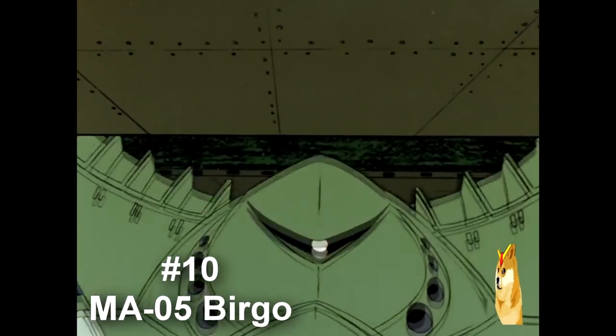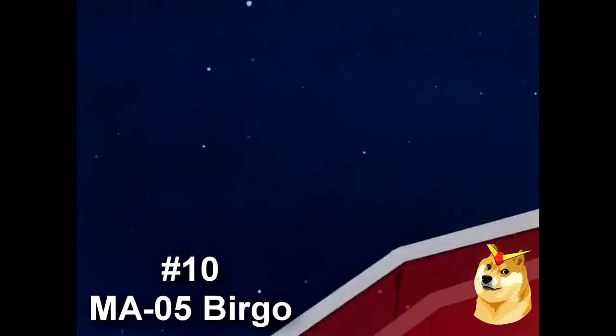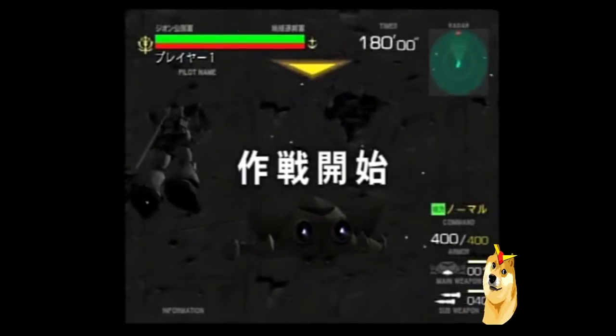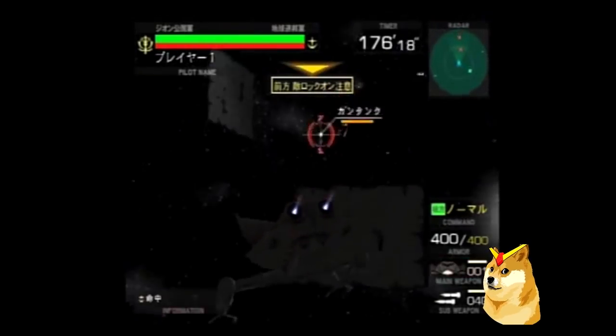Coming in at number 10 is the M805 Burgo, a mobile armor used by Xeon Space Force and Universal Sentry. Don't be fooled by its relatively small size. This mean green machine is armed with a mega particle cannon, 4-tube missile launchers, claw arms, and even a Gatling gun. Unfortunately for Xeon, due to its late entry into the war and extremely costly price tag, only 14 were ever produced.